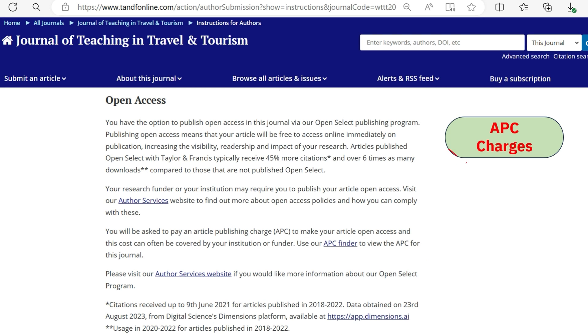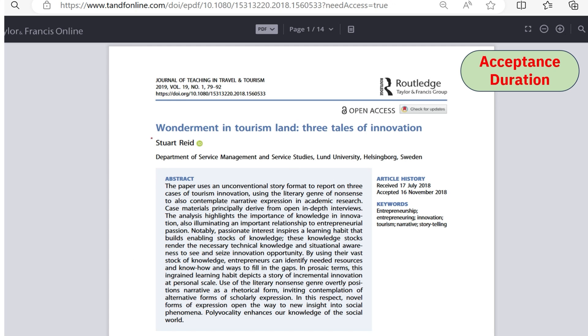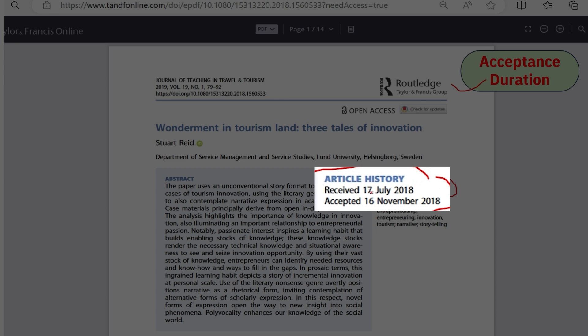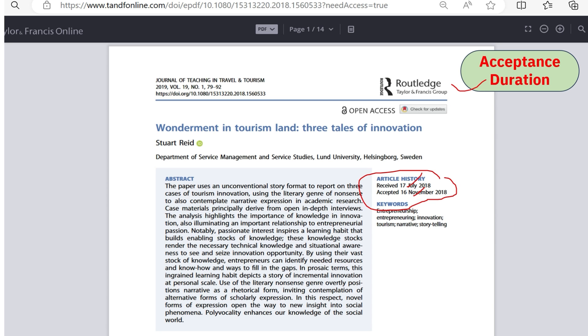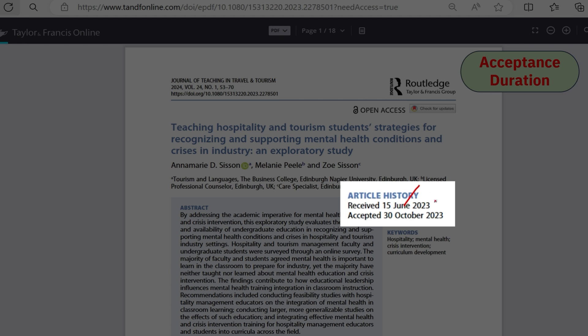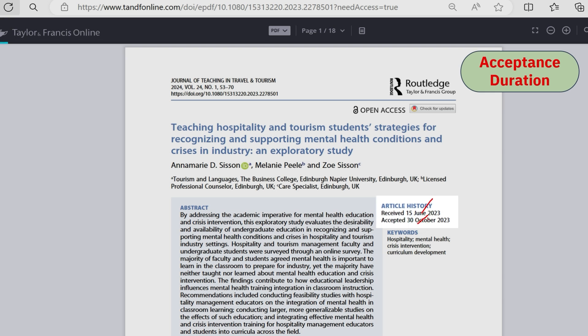For the Journal of Teaching in Travel and Tourism, it is clearly mentioned that you have the option to publish open access, but you can also choose the subscription category and avoid fees. One article submitted on 17th July was accepted on 16th November — around three to four months. A second example submitted on 15th June was accepted on 30th October — also around four months.